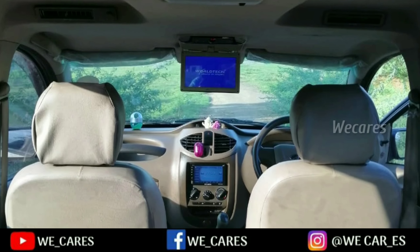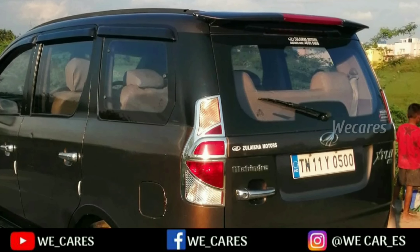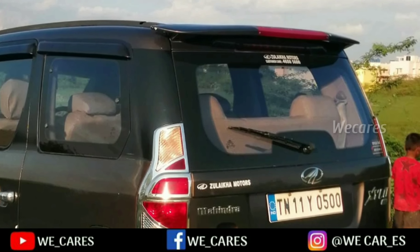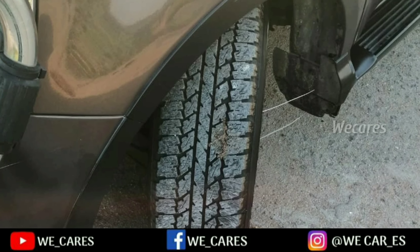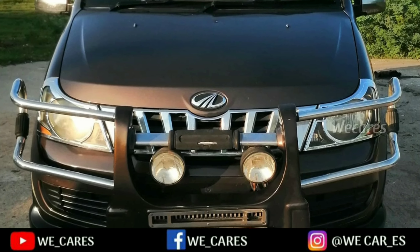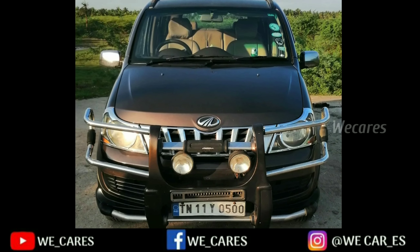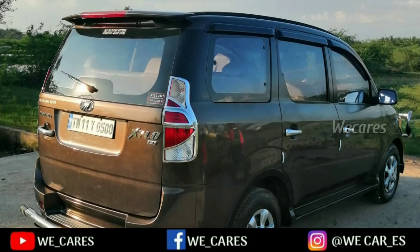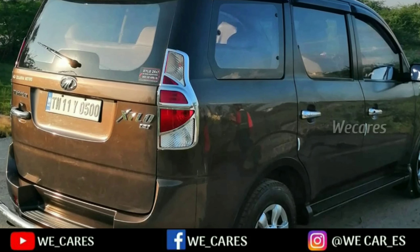There is a screen in the interior, leather seat cover. Scratches are maintained in the interior. Tire is in good condition. Front bumper is set, two lights are set, rear bumper is set. Door handles have a chrome finish.